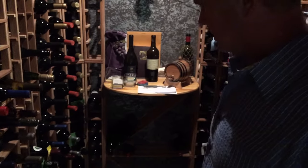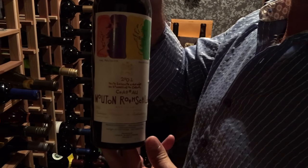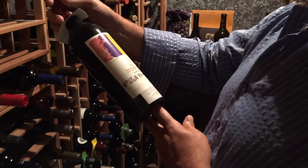We've got some really good stuff in here that we're aging. I don't know if your people know much about wine, but we've got some Mouton Rothschild, which is one of the first growths of France. This year was 2001. We've got a couple of those.